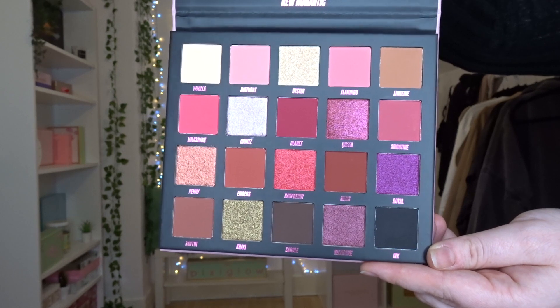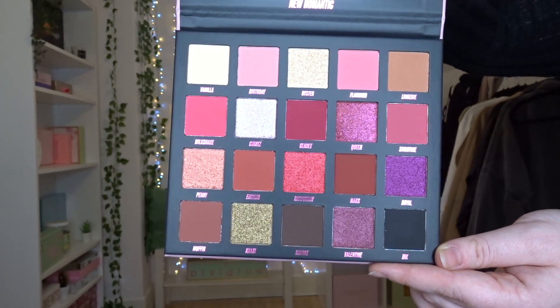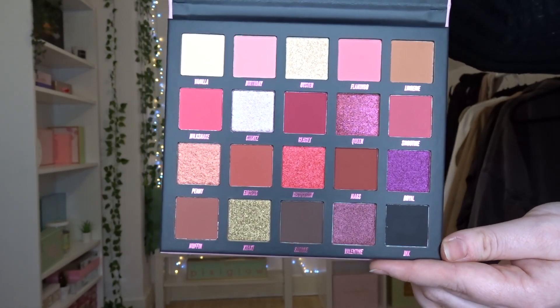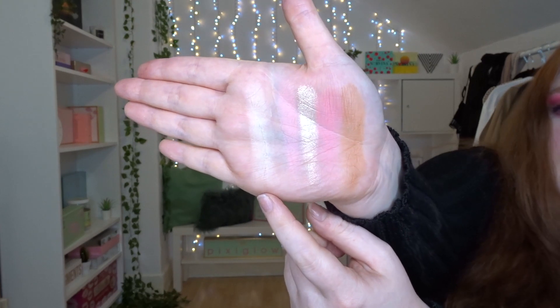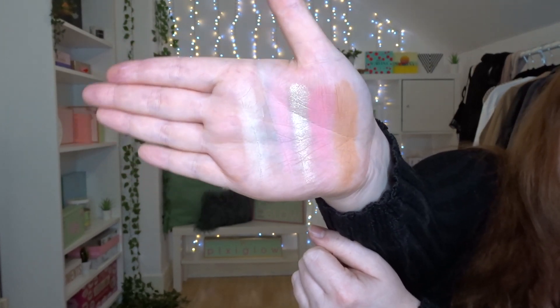Here is the palette inside — these are all of the beautiful shades. I love the colour story, it's very Valentine's. It's literally the most gorgeous colour story. So the first row: we have Vanilla, Birthday, Oyster, Flamingo, and Lingerie on the end.